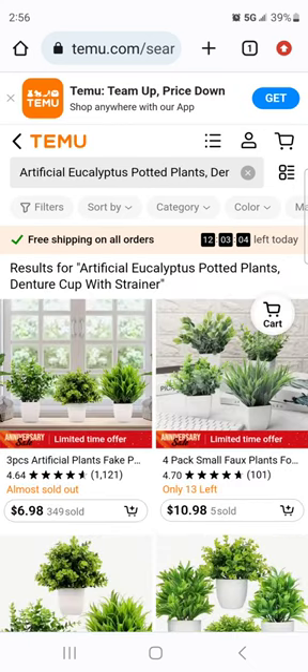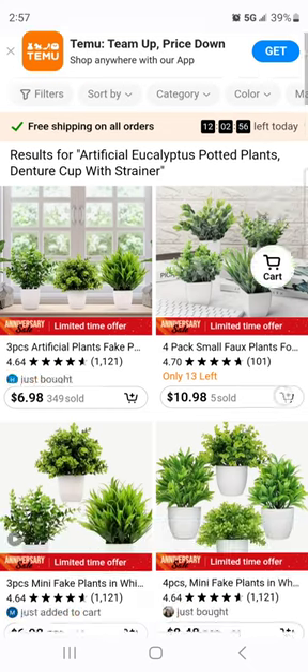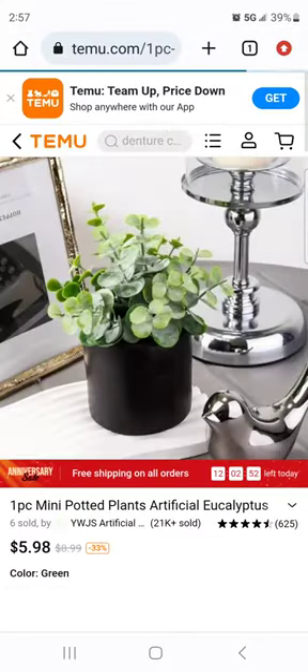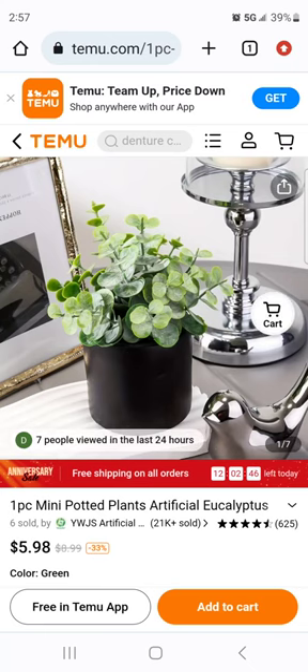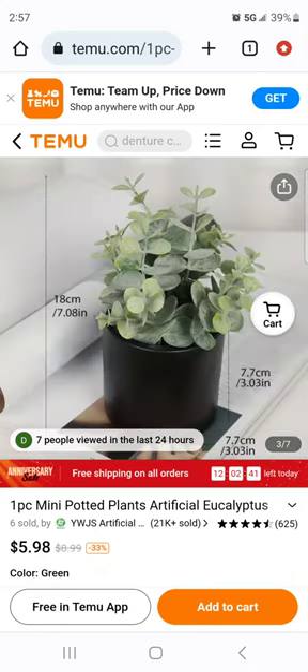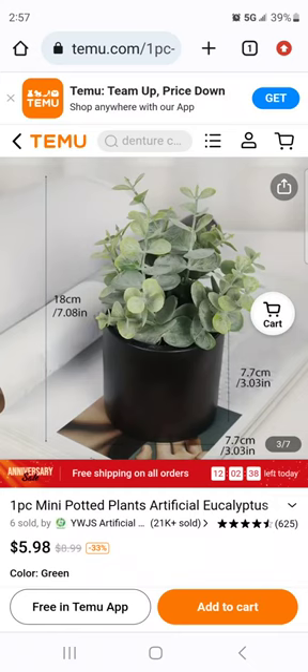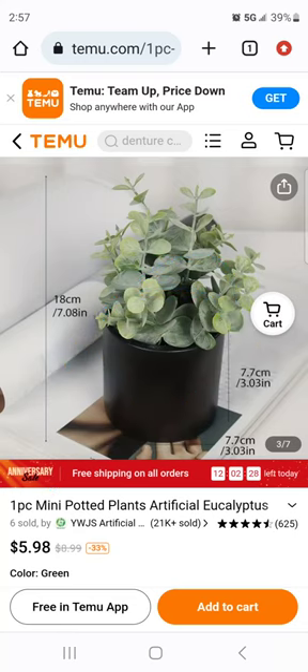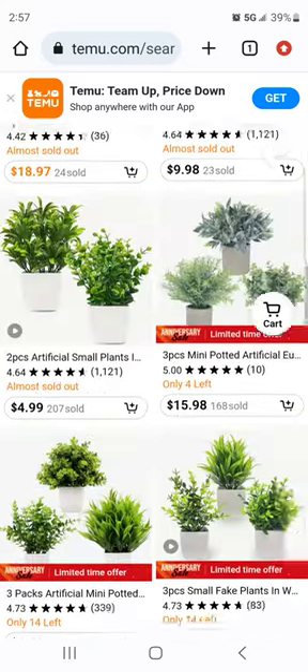So far no luck. I did a search using the same title that was on the Amazon listing and I don't see anything, but I did see a one-piece mini potted artificial plant for $5.98. I'd have to look at the dimensions — it's on the small side — but I'm wondering if you can get something like this and maybe just drop one of those containers in it as an alternative to the original which is $15 on Amazon.